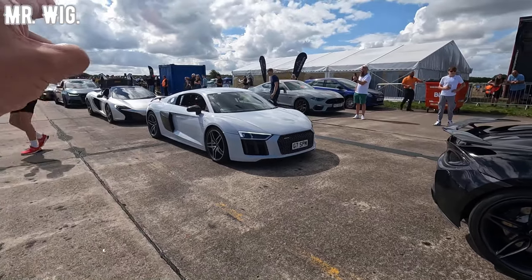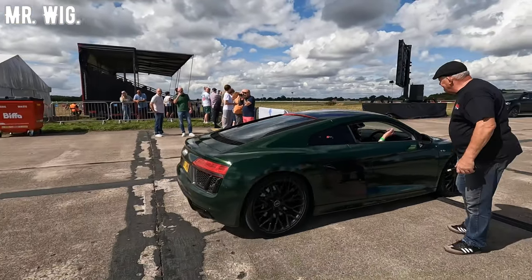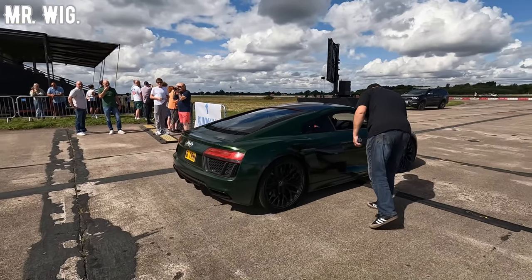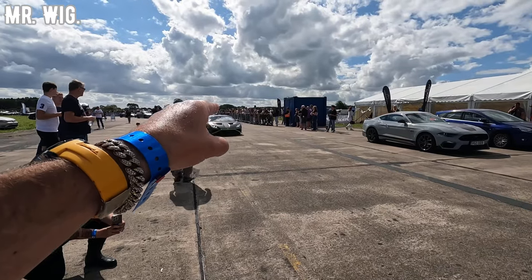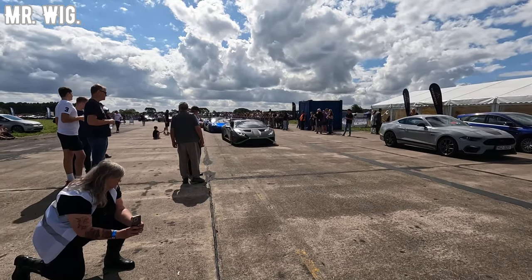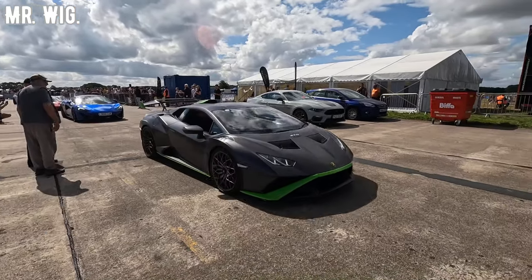Audi R8, there's another McLaren. Look how gorgeous is this Audi R8 in British Racing Green. Lamborghini Huracan STO — this is a limited edition number. I reckon that is going to be fast. That is awesome.